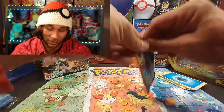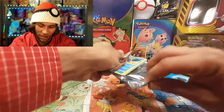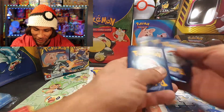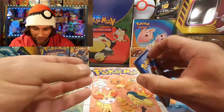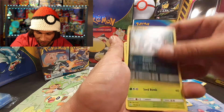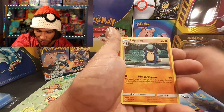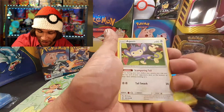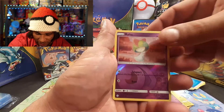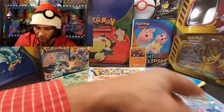If you guys were on Instagram, you would have seen we opened an entire booster box of Crimson Invasion, which is not that great of a set. We ended up getting I think four GX cards, one full art card which was an Alolan Exeggutor, and a handful of holographics. We got a reverse holographic Ralts and on the end a Braviary.